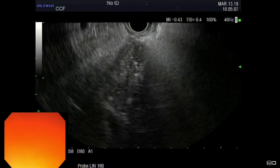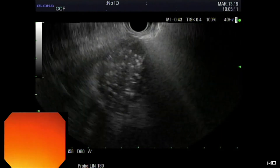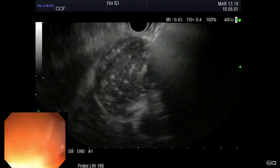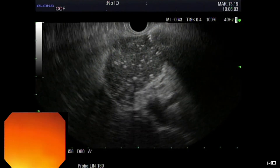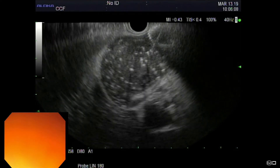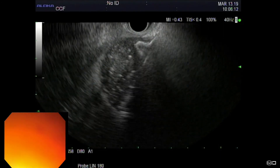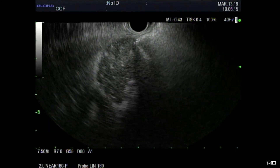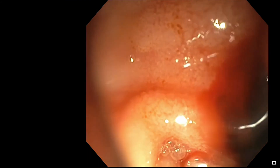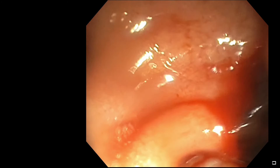Using a freehand technique, drainage was performed using a cautery-enhanced lumen-opposing metal stent. The stent position was confirmed under endoscopic and endosonographic guidance. No dilation of the LAMS post-deployment was performed.